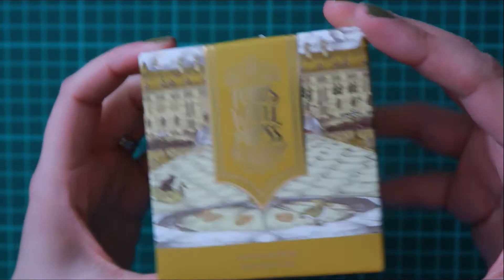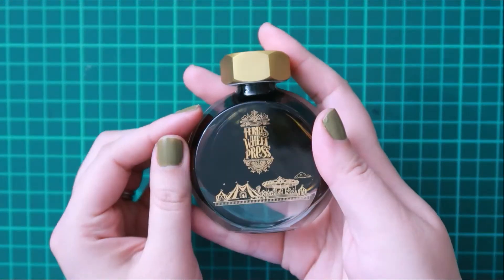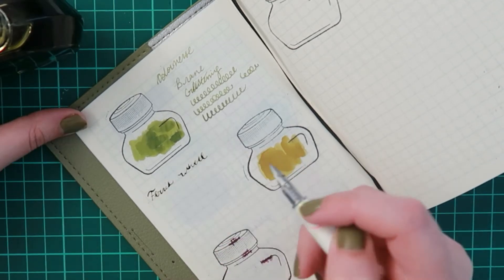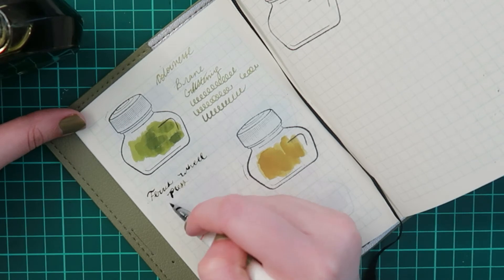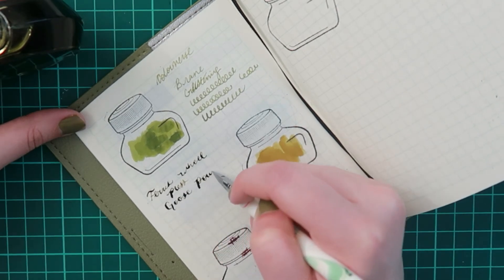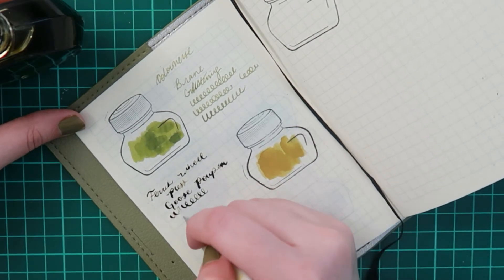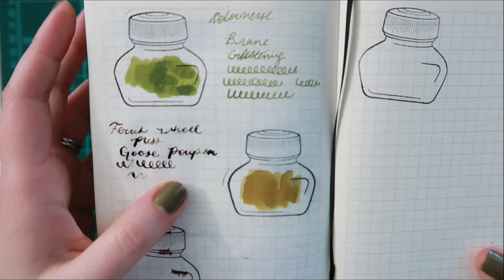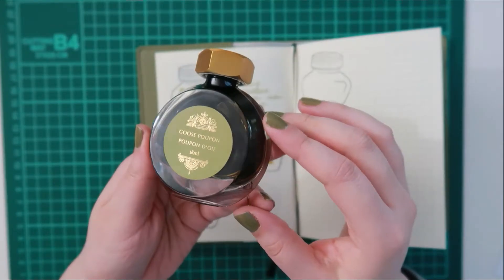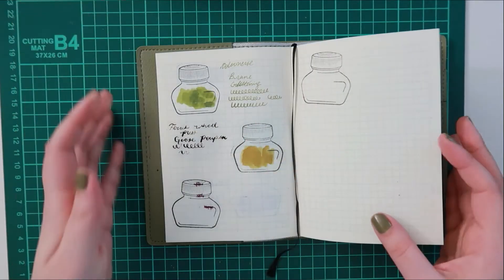Then we saw each other — of course we wore masks. She gave me this Ferris Wheel Press fountain pen ink, which I have been really loving. The colors in their autumn collection are beautiful and I really wanted this color; I can't believe she knew through what felt like telepathy. The packaging for this brand is just gorgeous — I love how they design their packages and bottles. It's the 38 milliliter bottle and it's just so well done.